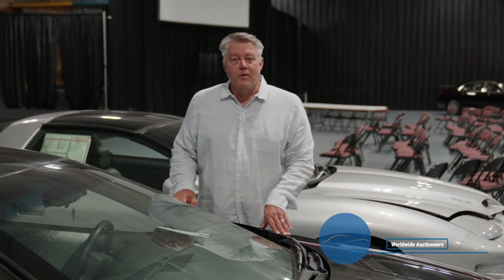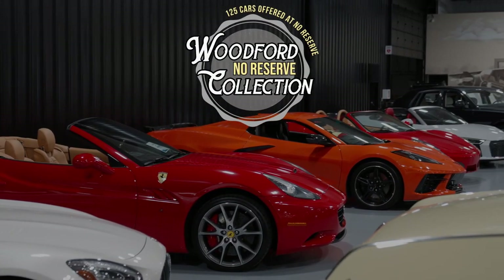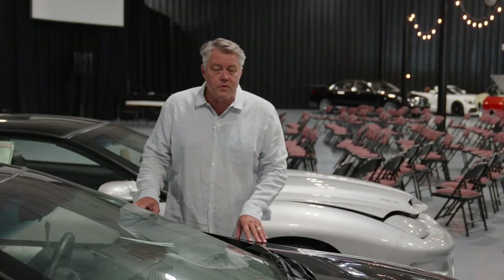Hello everyone, this is Jim Pope with Worldwide Auctioneers here in Auburn, Indiana. I want to draw special attention to a group of cars that we have coming up in our Woodford No Reserve collection — over 125 cars, really nice cars, all No Reserve. Let's take a closer look at this one.